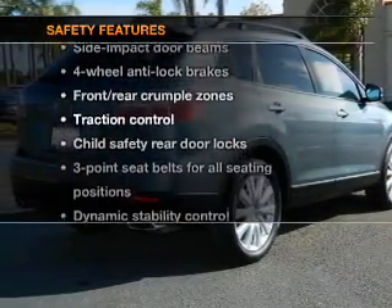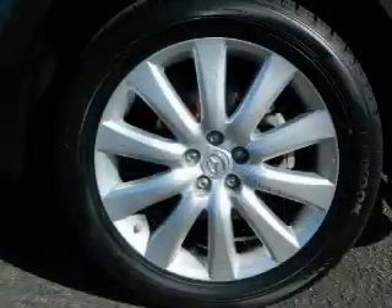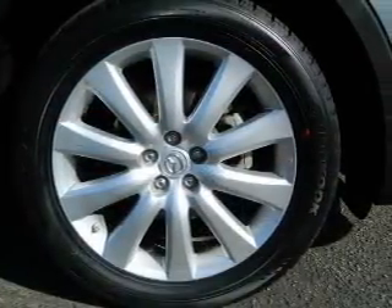And for your peace of mind, the following safety equipment is included: passenger airbag, side airbag, traction control, stability control, and low tire pressure monitor.